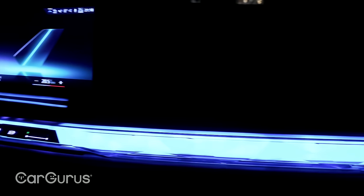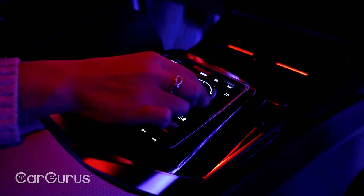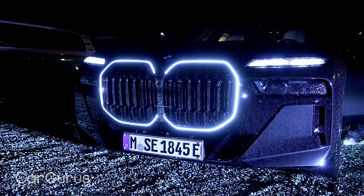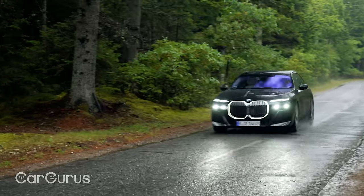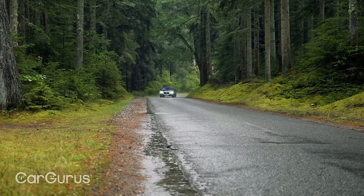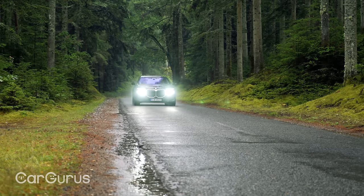Overall, the BMW i7's real strengths are in its details — not the exterior styling perhaps, but certainly in the lighting features, the boutique feel of the interior, and the deeply smug-inducing comfort levels. It's not as fun to drive as the Audi e-tron GT and the Mercedes EQS soundly beats it for range. Even so, provided you are on the inside looking out, the BMW i7 really is one of the most luxurious and satisfyingly sumptuous cars in any class.